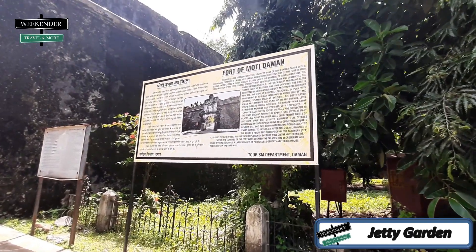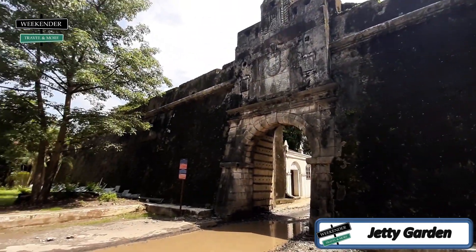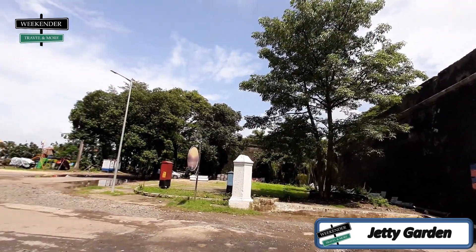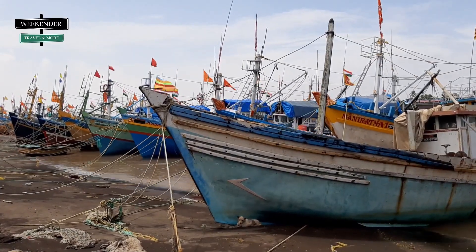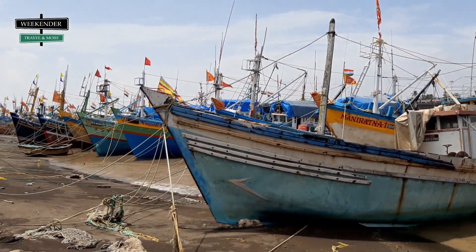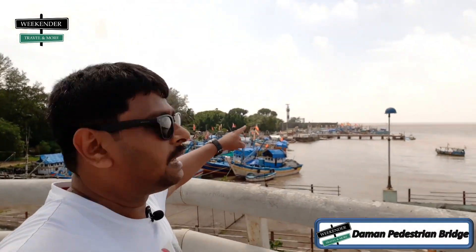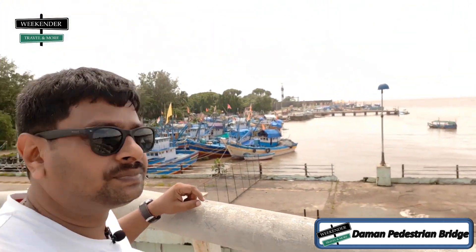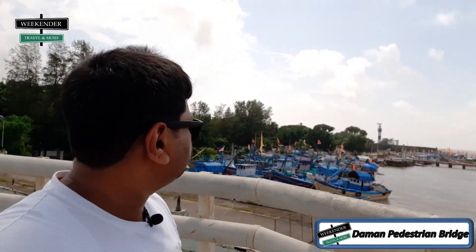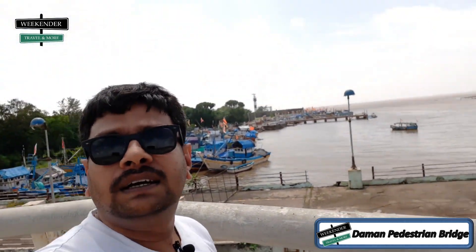Hi friends, we are currently at the port of Daman. Moti Daman Jeti Garden is on your right. You can see the lighthouse there, a little far away, and the fishing boats. This is a pedestrian beach. The Daman Fort is there, and that's the Arabian Sea.